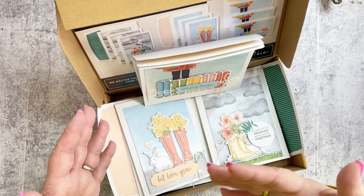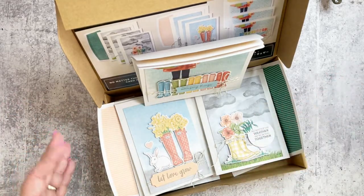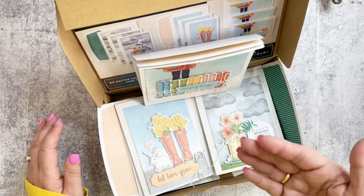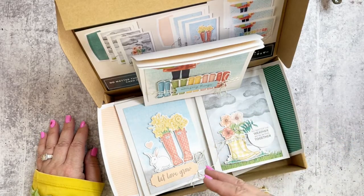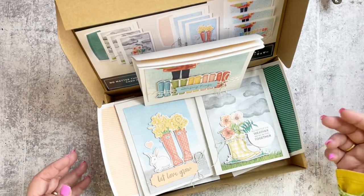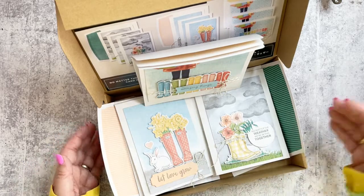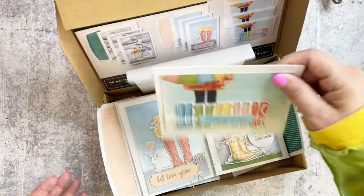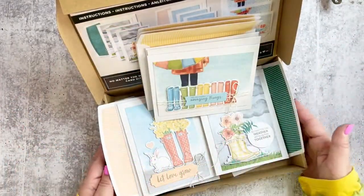Whether you're a beginner or somewhere in between, these kits are perfect — you can just sit down and not have to think about it. What's really cool is that a lot of people do alternate ideas with these as well. If you have a lot of creative mojo, you can do a lot with them, and they'd also make cute embellishments on a scrapbook page.